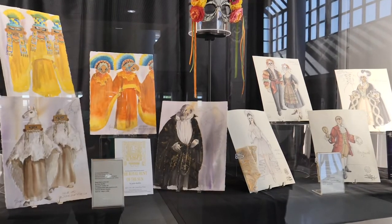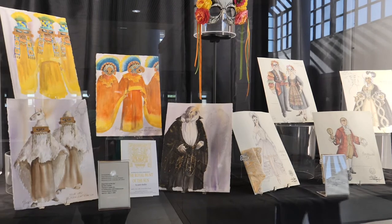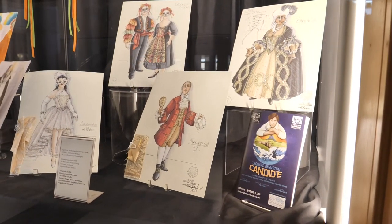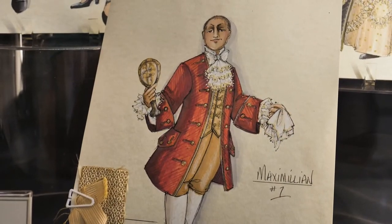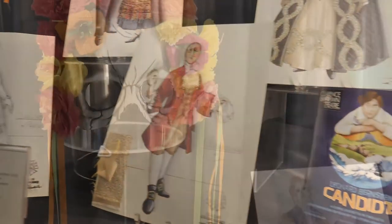Costume renderings by renowned UT designers Bill Black and Marianne Custer are also on display. These are Bill Black's designs for the 2018 production of Voltaire's Candide, a collaboration between Clarence Brown Theater and the Knoxville Symphony Orchestra.